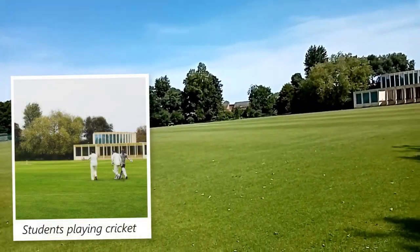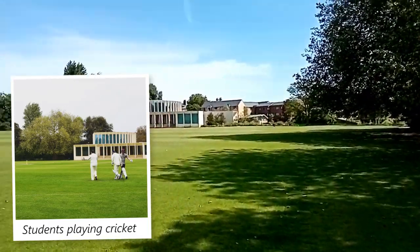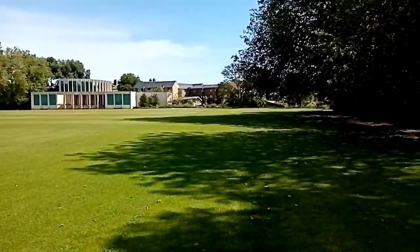We have stuff for rugby, football, loads and loads of things. As a person who doesn't do sport I'm finding it quite hard to list them all.